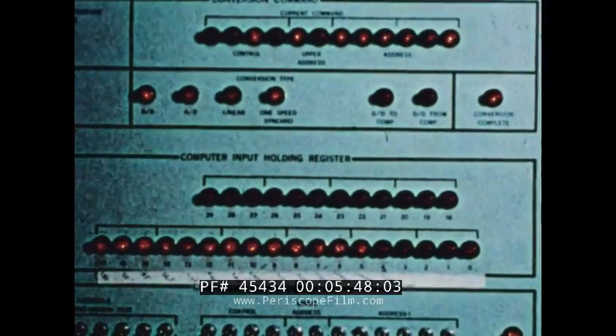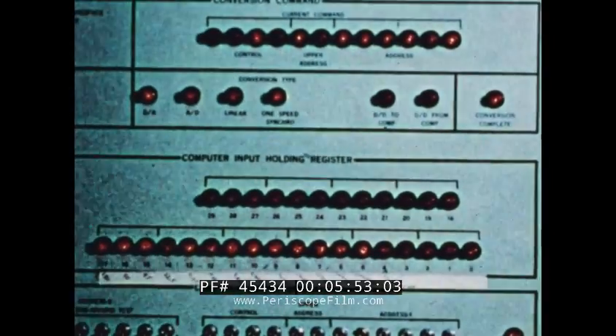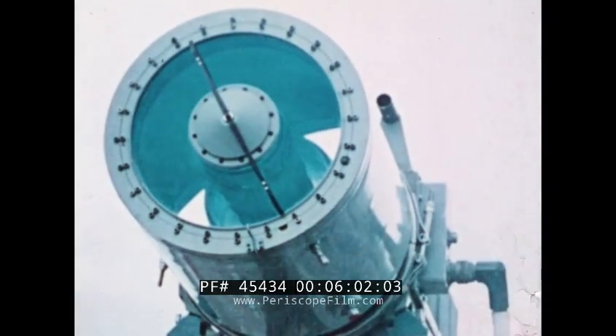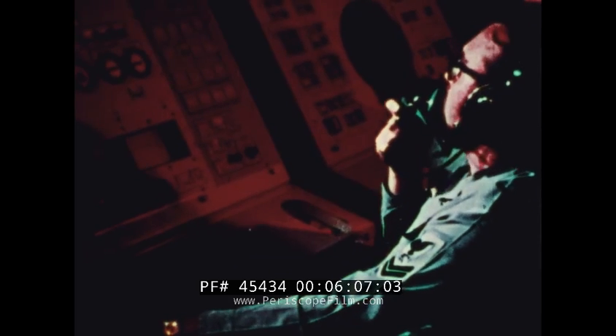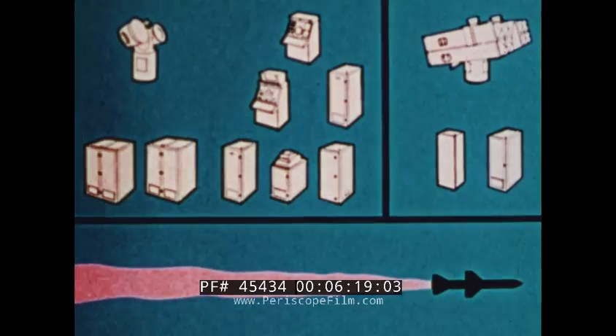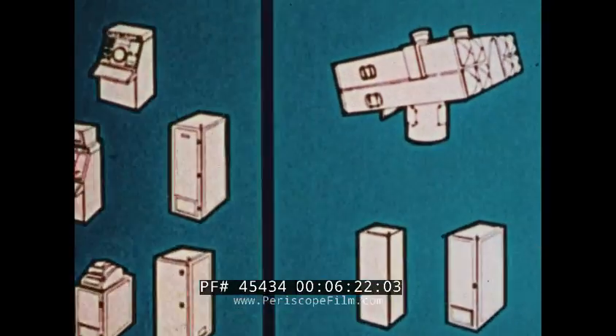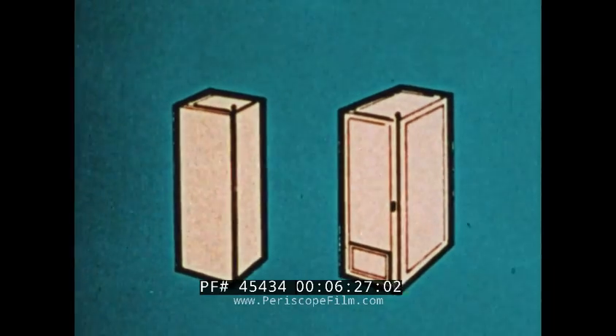The signal data converter serves as the interface between the missile fire control computer and peripheral equipment. An ancillary piece of equipment to the fire control subsystem is the low-light level television system. The camera is mounted on the director and boresighted to the tracking radar beam. The TV monitor aids the radar set console operator in monitoring radar tracking, evaluating multi-target attacks, and assessing target kills or survival. The guided missile launcher subsystem has three major components: launcher, launcher drive, and the interconnecting unit and maintenance panel.